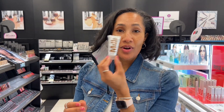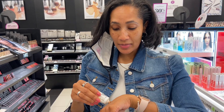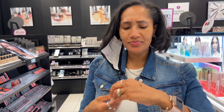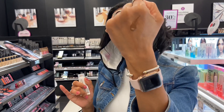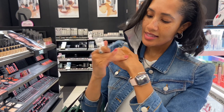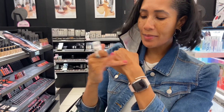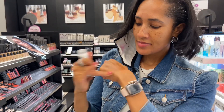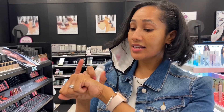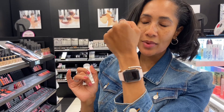I wanted to show you the Milk Makeup Bionic Gel Bronzer. This is in the shade Shapeshifter, the medium shade. Let me just show you what it looks like on the back of my hand and then blending it out. This is going to be more of a dewy bronzer. I like my bronzers to be more matte. But if this is the type of bronzer you like, the consistency is really nice — it blends very easily and a little bit goes a long way.